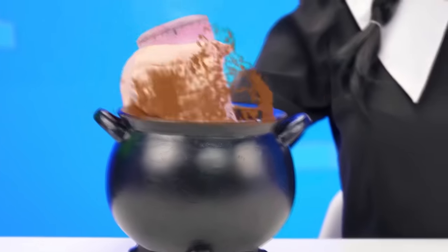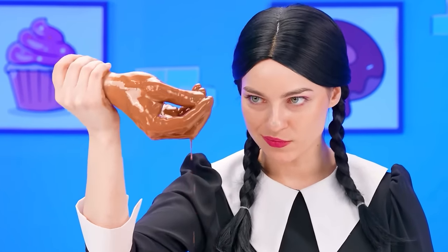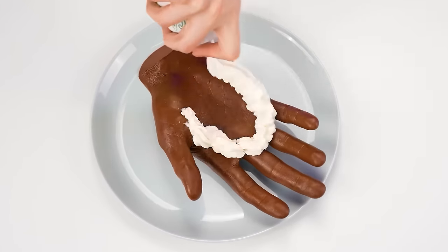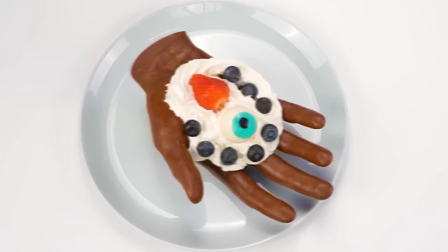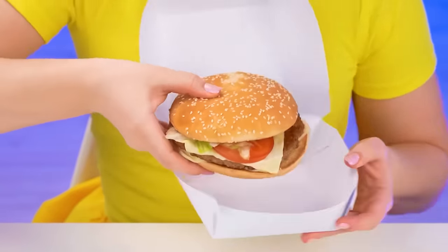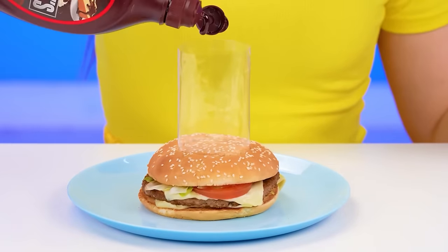Thanks to you, I can make my dessert look great. I'm sorry, but it takes a sacrifice. Now I need to add some cream, candy, and berries. Too bad I'm out of french fries. But I still have some more food. Look at this burger! I really want to eat it, but I need it for my dish.